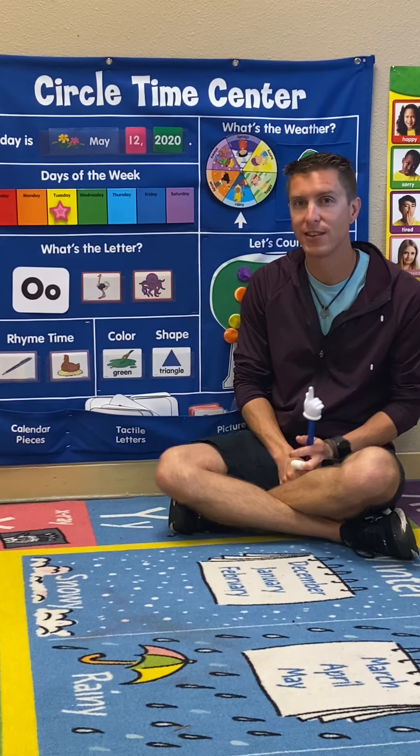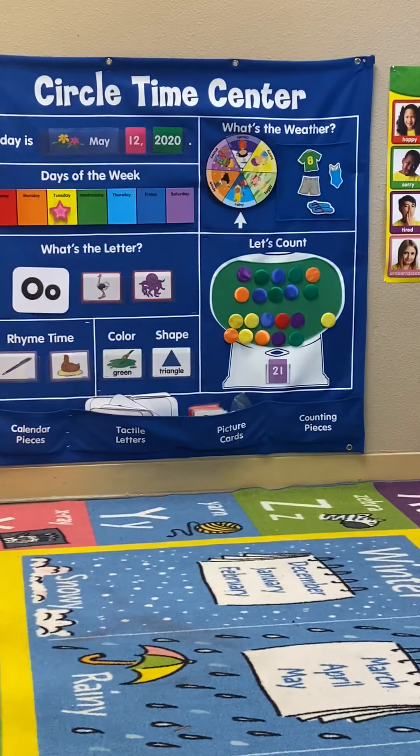Alright, that's it for our calendar today. I'll see you tomorrow. Let's get to that room!